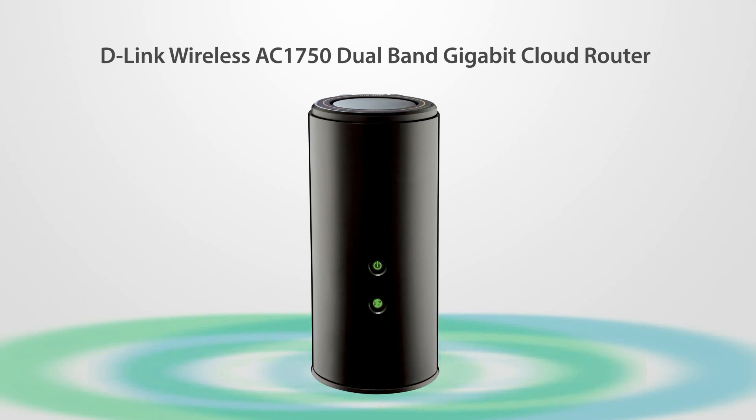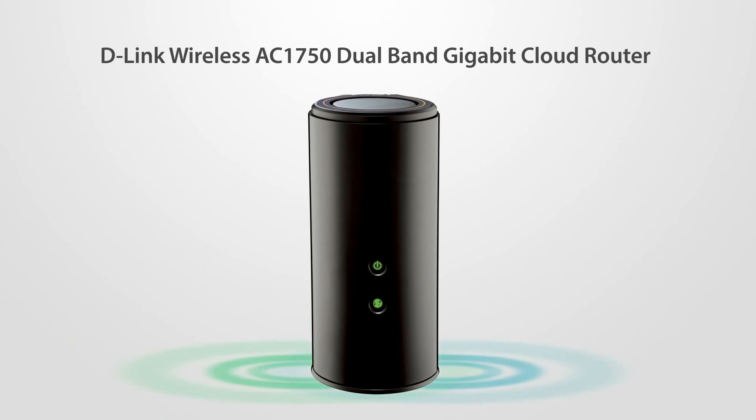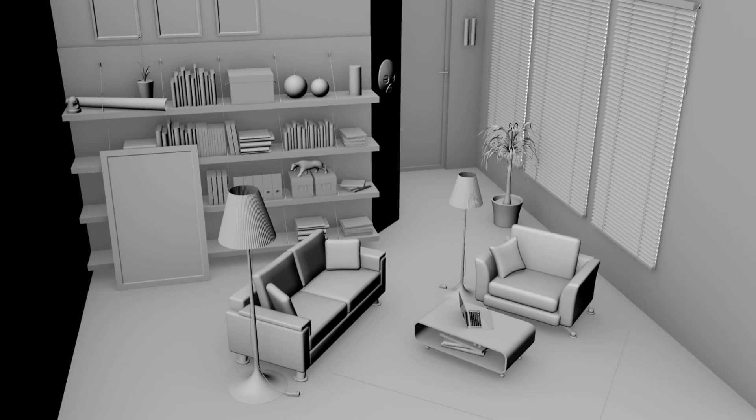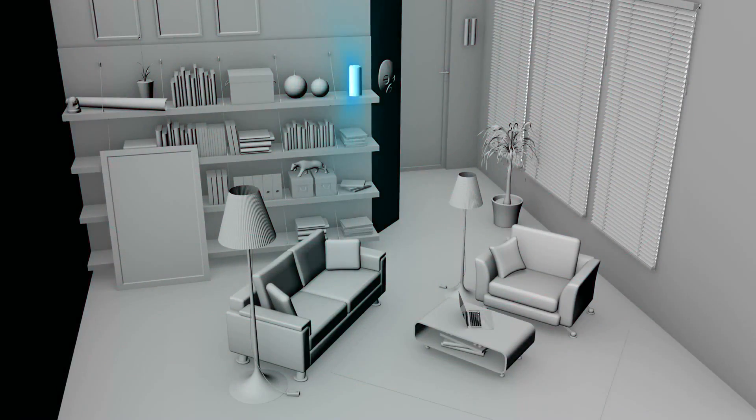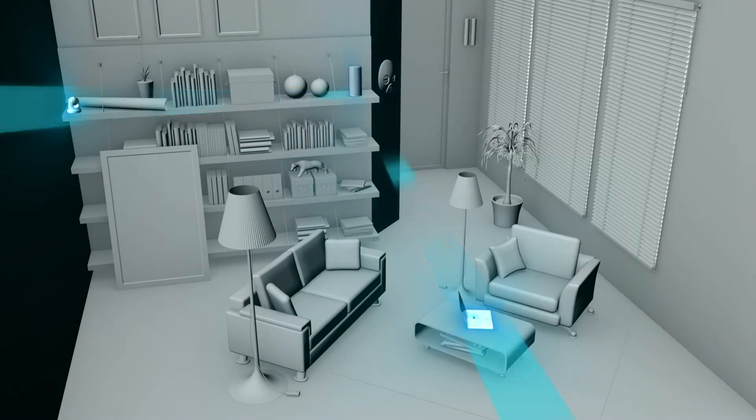With the D-Link wireless AC1750 dual-band gigabit cloud router, the DIR868L is ideal for the home that wants a first-rate networking experience, delivering maximum wireless AC performance with beamforming and smart antenna technology.